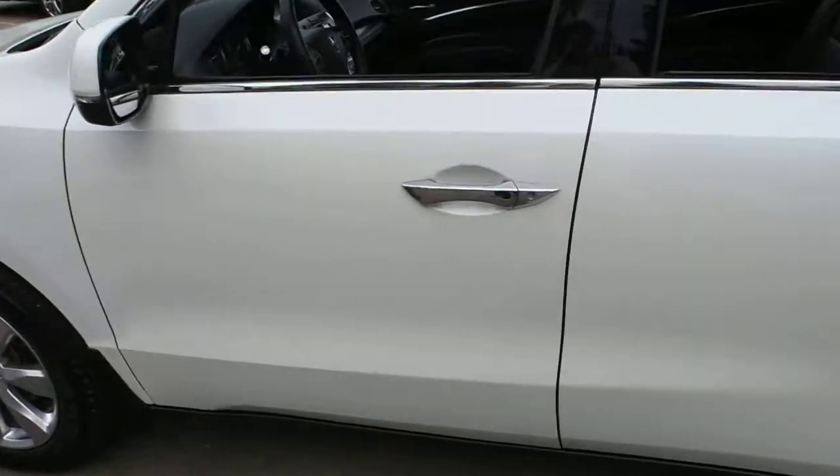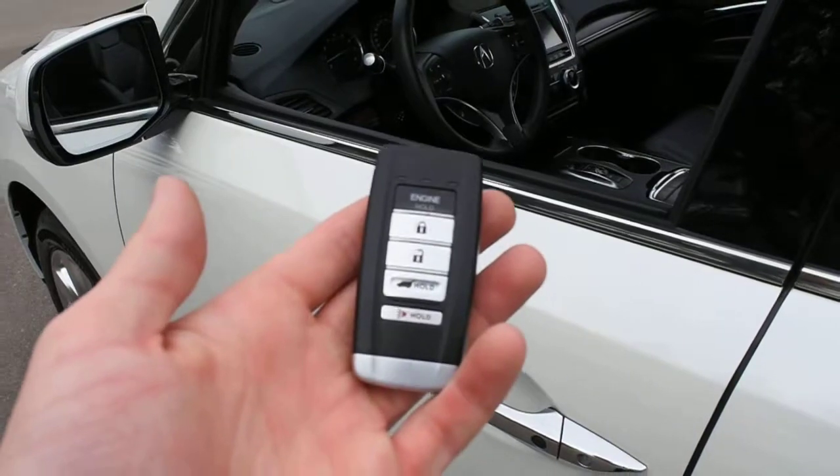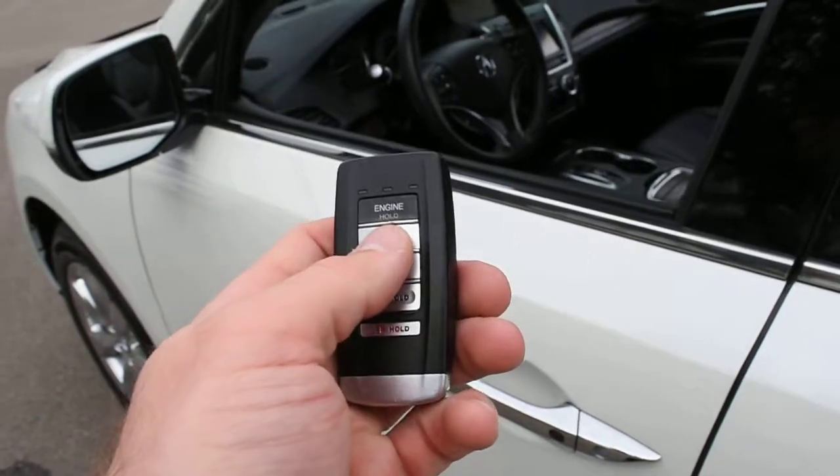Making your way towards the cabin, this offers a true keyless entry system with the Acura smart key, which also holds your integrated remote starter.